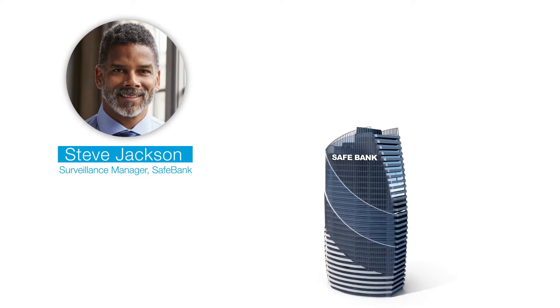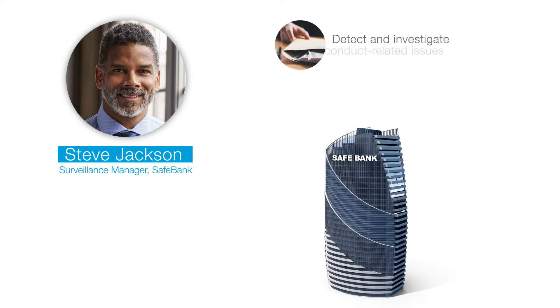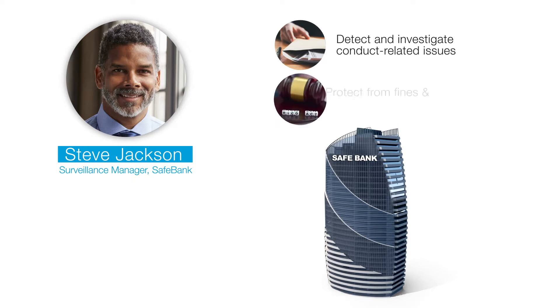Meet Steve, a Surveillance Manager at SafeBank. Steve's responsibilities at the bank include detecting and investigating conduct-related issues and protecting the bank from costly fines and reputational damage.